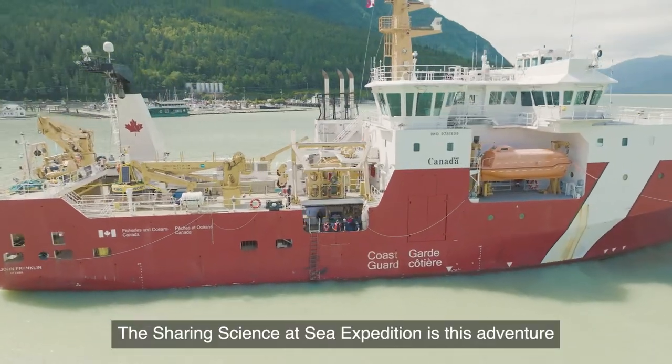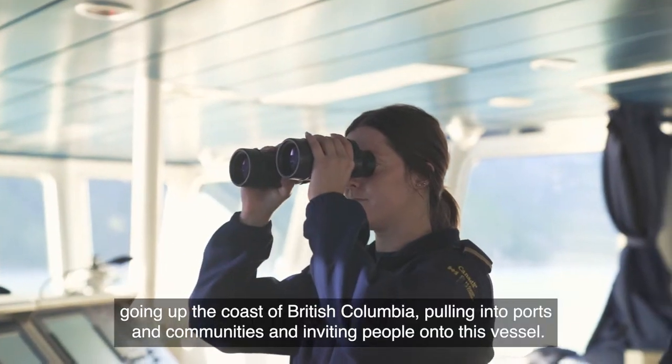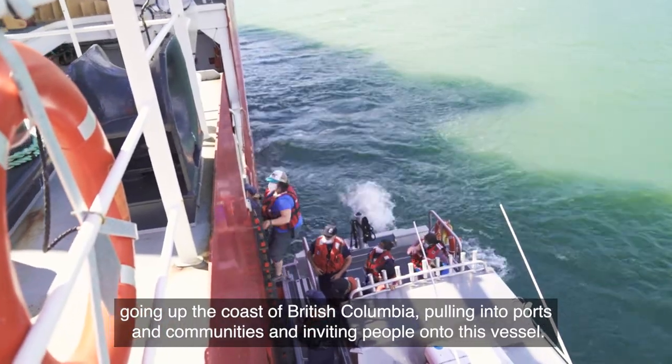The Sharing Science at Sea expedition is this adventure going up the coast of British Columbia, pulling into ports and communities and inviting people onto this vessel.